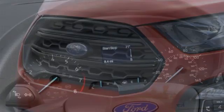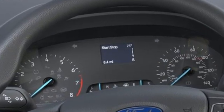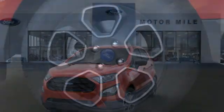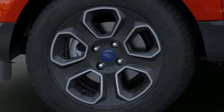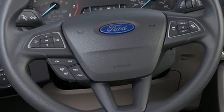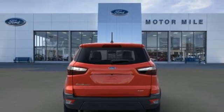It boasts an impressive list of features like these: inline 4-cylinder engine, manual tilting steering column, streaming audio, manual telescoping steering column, wireless phone connectivity, external memory control, active grille shutters, two USB ports, and Wi-Fi hotspot.